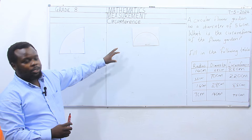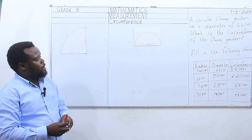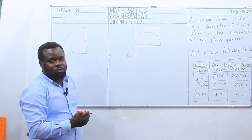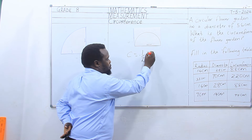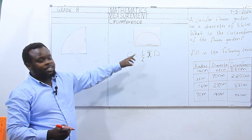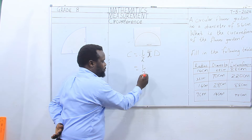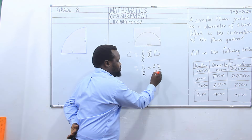Today we want to look at when we are given half a circle. We have been looking at a full circle. Now what is the formula for getting the circumference of a half circle? For the circumference of a half circle, we have to introduce a half. Why do we use a half? Because it is a semi-circle — it is not a full circle. Here we have a half; we substitute, pi is equal to 22 over 7, times our diameter which is 35.